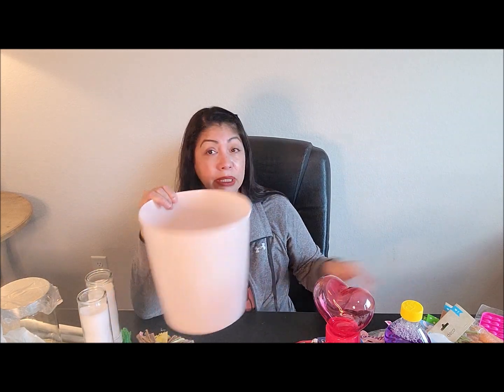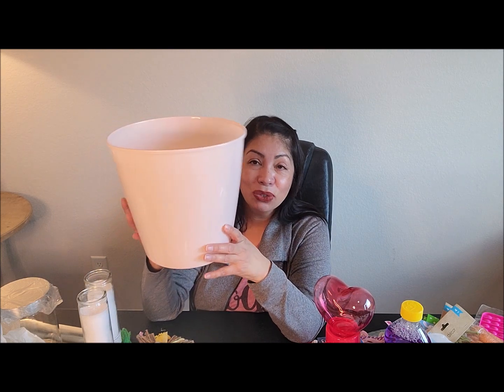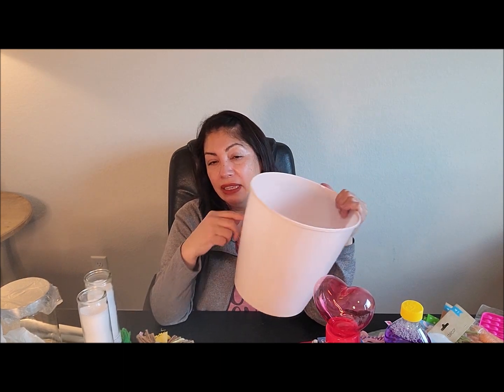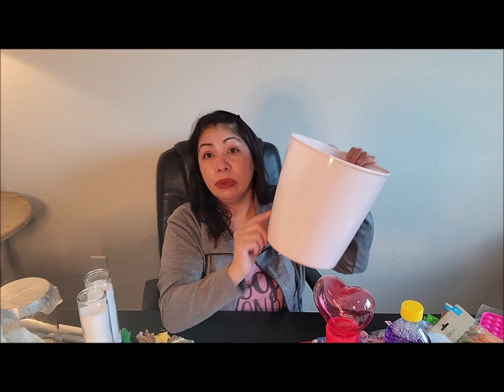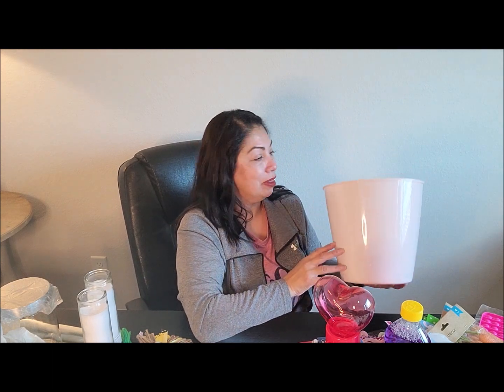I needed a trash can for my craft room because I only had a tiny one, so I picked up this one from Dollar Tree. After I bought it I went to another Dollar Tree and saw they had some with a basket-weave design that I really liked, but I'll just use this one — maybe I'll doll it up with the Cricut.